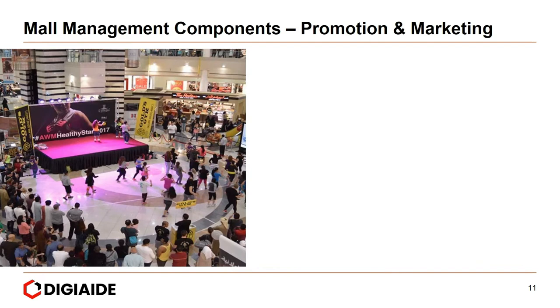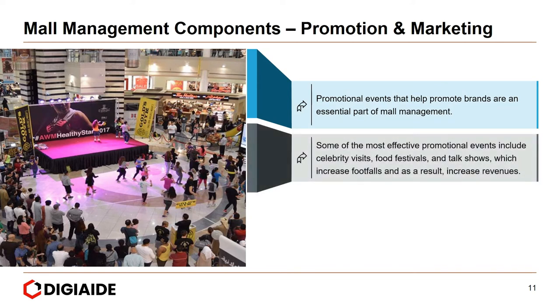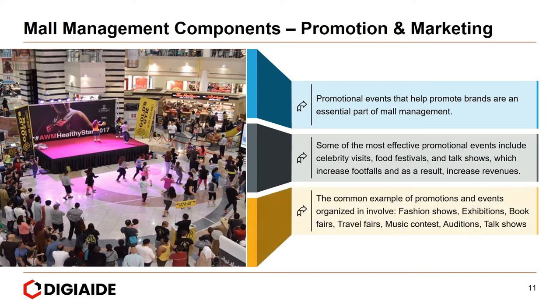Moving on to the third component — promotion and marketing. Promotional events that help promote brands are an essential part of mall management. Some of the most effective promotional events include celebrity visits, food festivals, and talk shows, which increase footfalls and as a result increase revenues. Common examples of promotions organized include fashion shows, exhibitions, book fairs, travel fairs, music contests, auditions, and talk shows.